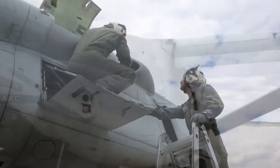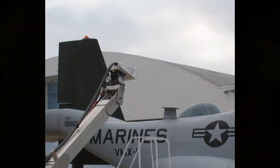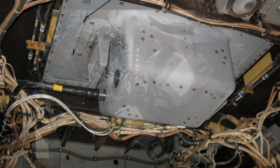The Osprey had to be modified in order for NAUTAM to be installed. This involved replacing the rear overhead hatch, installing a SATCOM radome over the replacement hatch, and installing system interface cables.